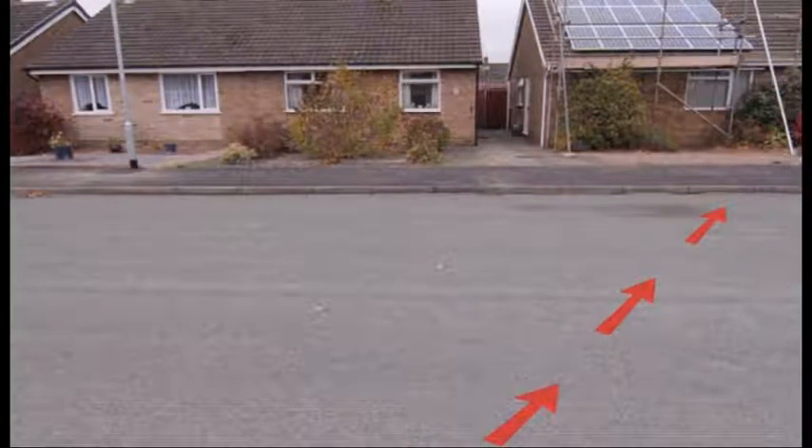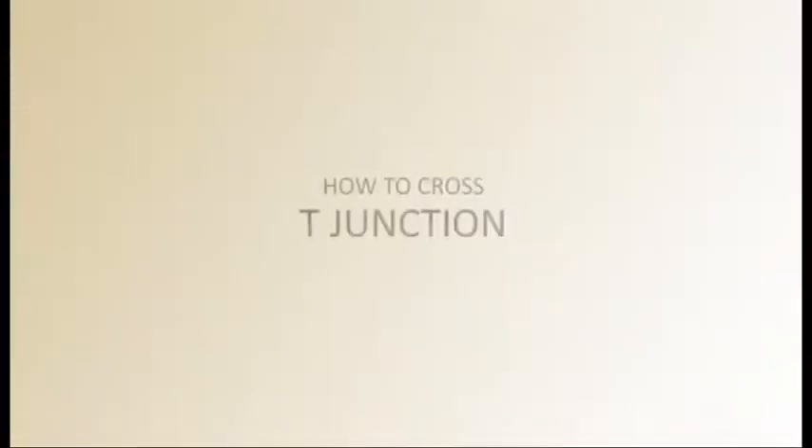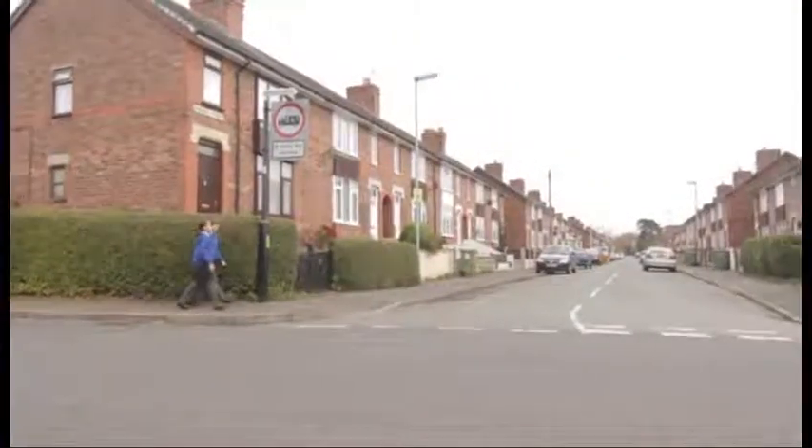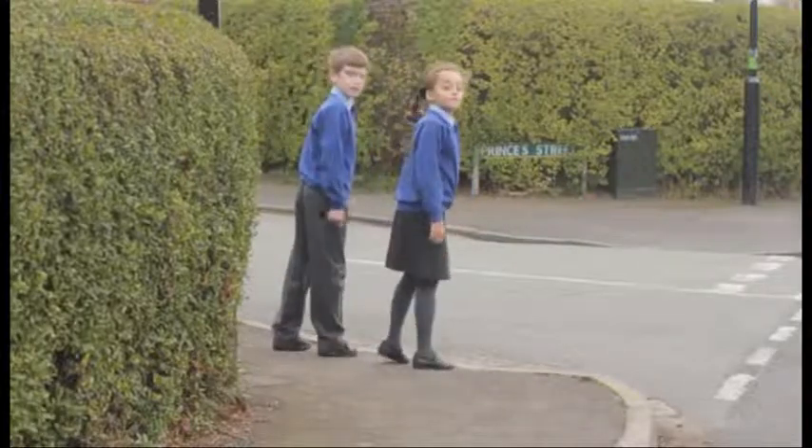Do not walk diagonally across the road. Always choose the shortest way — straight across. And watch out for cycles which you might not hear. At a T-junction, you will need to turn to look over your shoulder to see if there is any traffic coming from behind you.